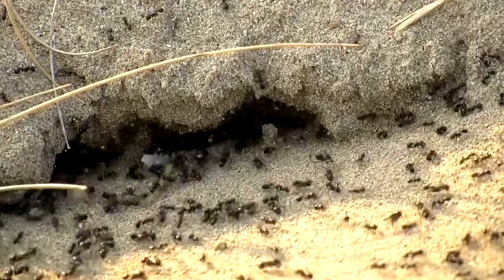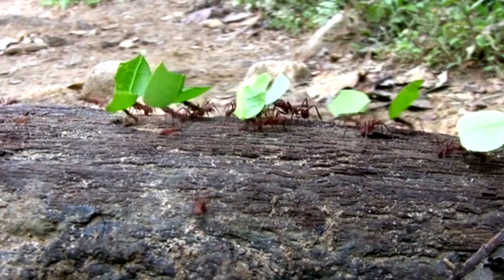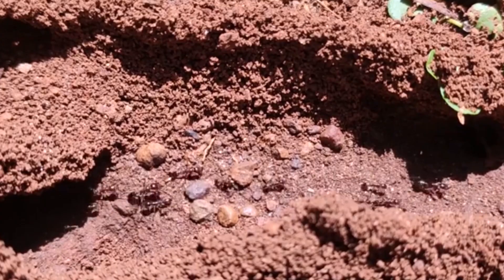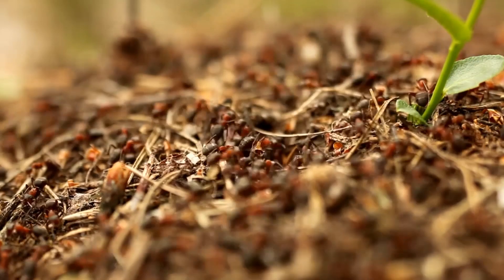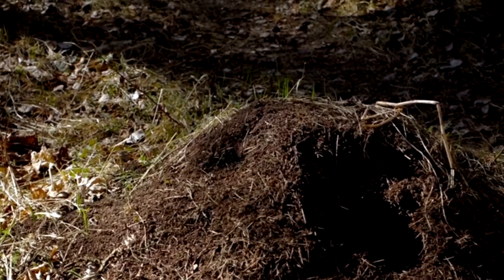In this whole setup, some ants get picked for a really special job. They're chosen to be the big, strong storage units, ready to hold on to the colony's emergency snacks. Turning into one of these repletes is a big deal. It's about giving it your all for the gang, showing just how clever and ready to last they are in their rough home.